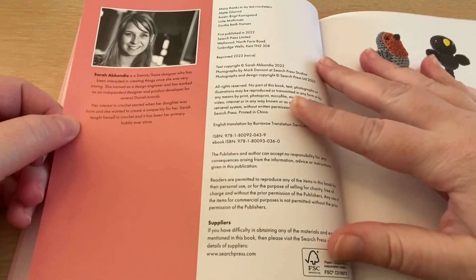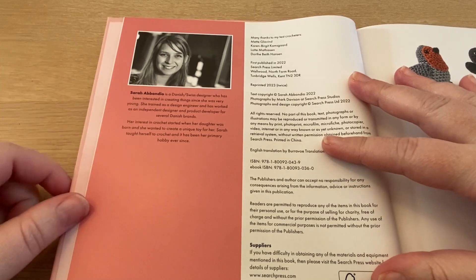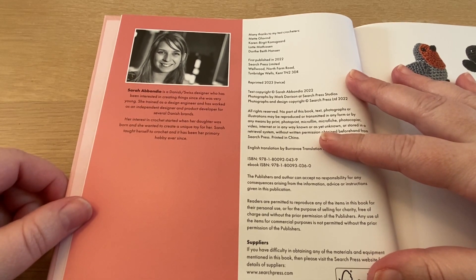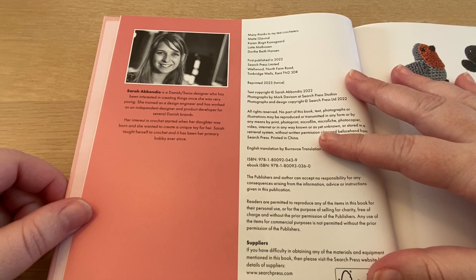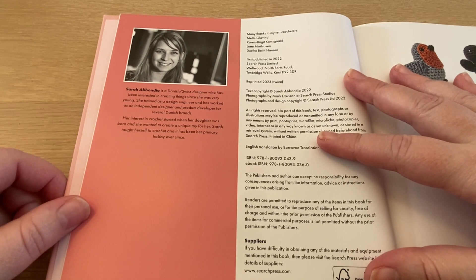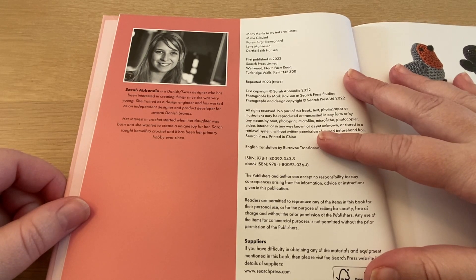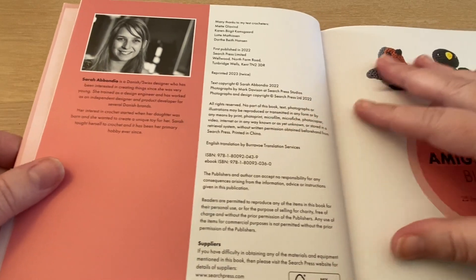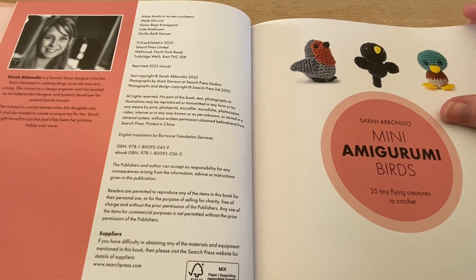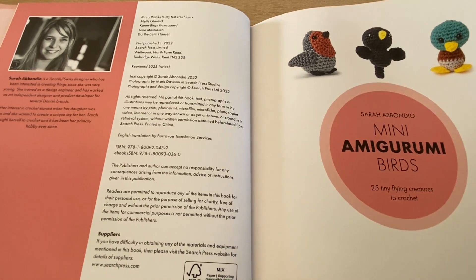We are starting here with the introduction of the author Sarah Ambondio, who is a Danish designer that has been interested in creating crochet things since she was young. She's trained as a design engineer and has worked as an independent designer to produce and develop products for several Danish brands. She started to crochet when her daughter was young and wanted some toys — she wanted to create some unique toys.